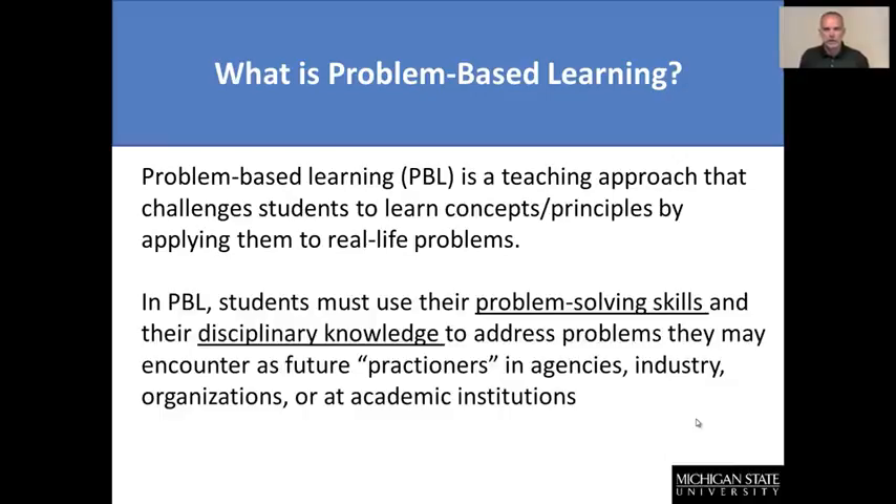In PBL, students must really use problem-solving skills as well as their disciplinary knowledge to address the problems. Problem-solving skills is something that, as future practitioners — whether they're going to be in agencies, industry, organizations, or in academic institutions — will be a critical professional skill that students will have to implement and use on a day-to-day basis.